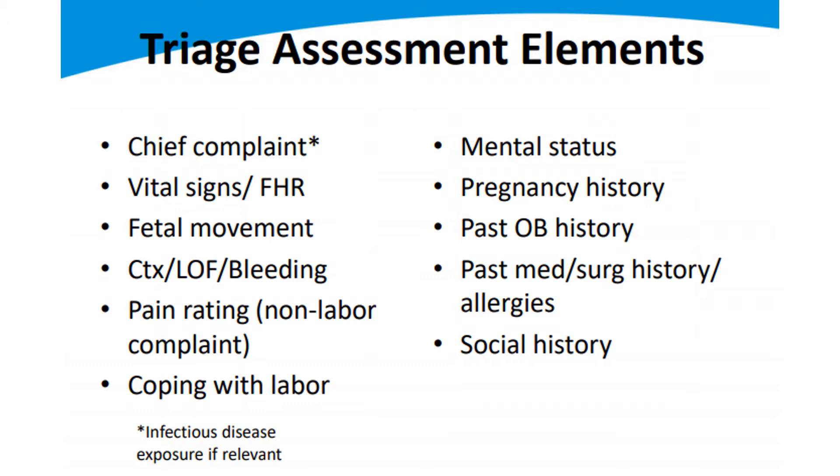It depends on whether this is prenatally versus postpartum. A nice reassuring sign prenatally is asking the mom a basic question: how has the baby's movement been? Wiggly babies are happy babies. Even though you're not doing Doppler monitoring or external assessment of the baby's heart rate during labor, if you can see or feel the baby wiggling on her belly, you know the baby is getting good oxygenation. Those are very simple assessment things.